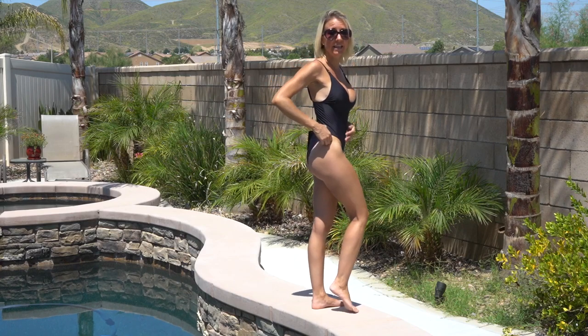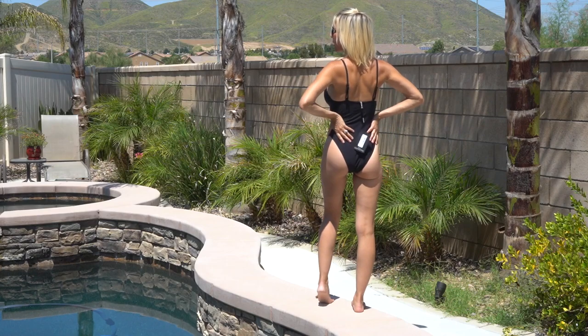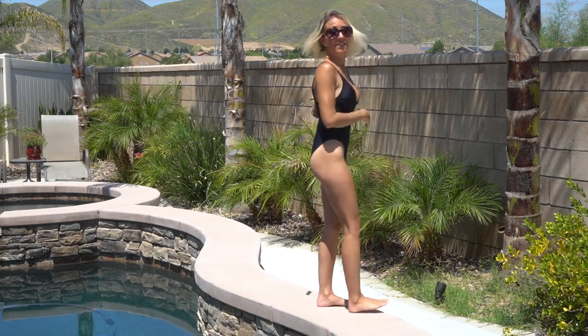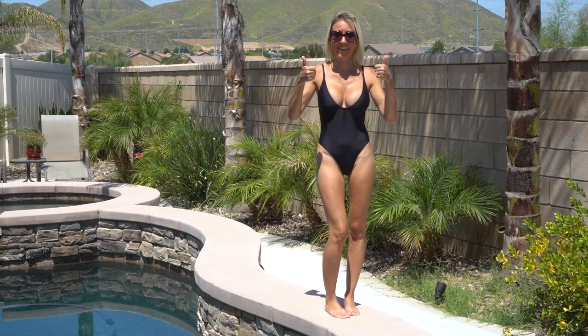This one has the high-cut leg which gives it such a great look from behind. This bathing suit is definitely a keeper. I really think it's perfect.